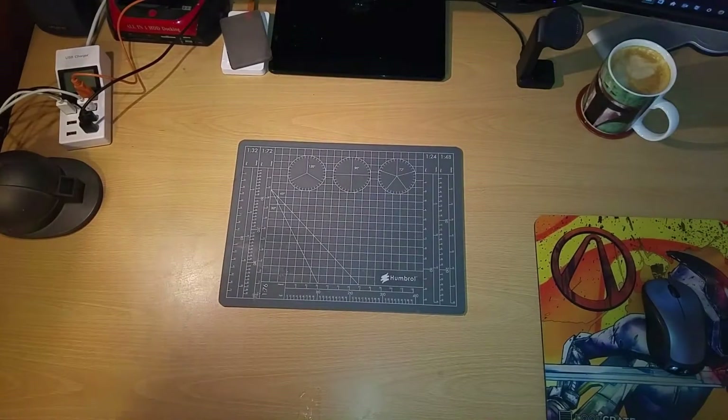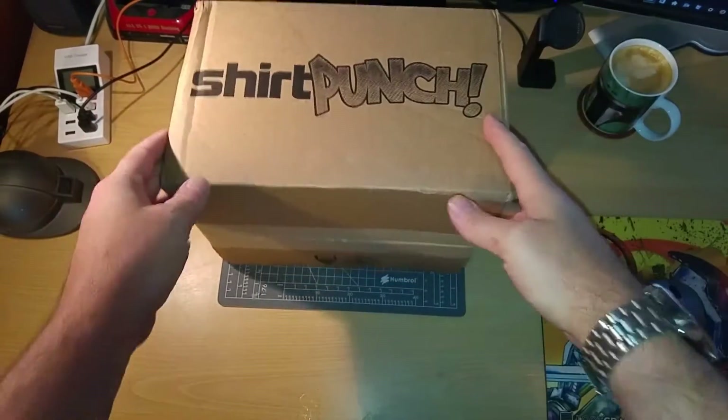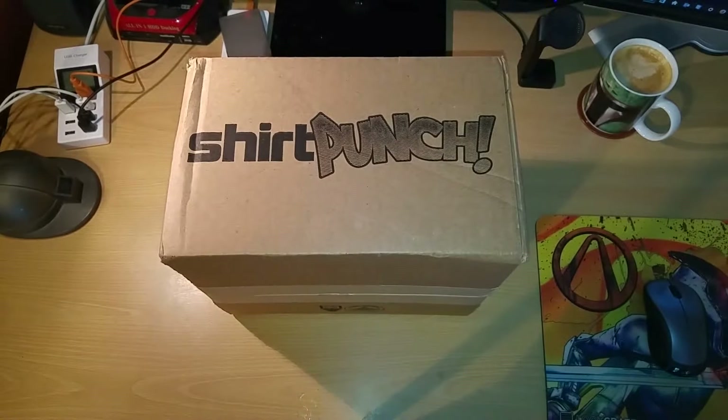I'm Patchman21 and I'm here again with another unboxing, and this time we have Shirt Punch. Shirt Punch is an order as opposed to a blind box, so I can vaguely remember what I had from this.